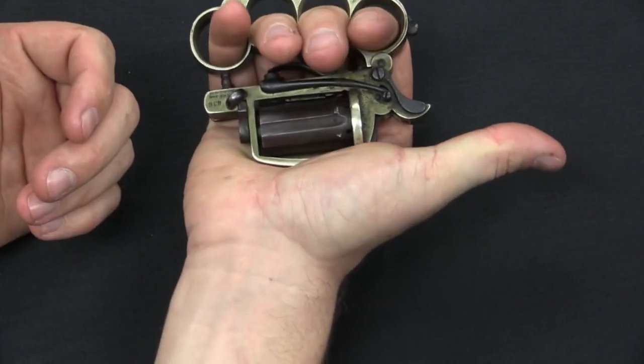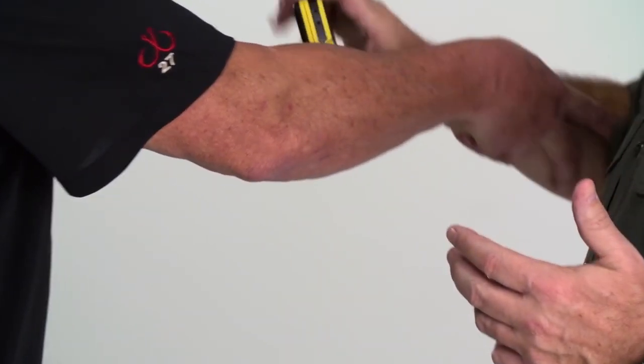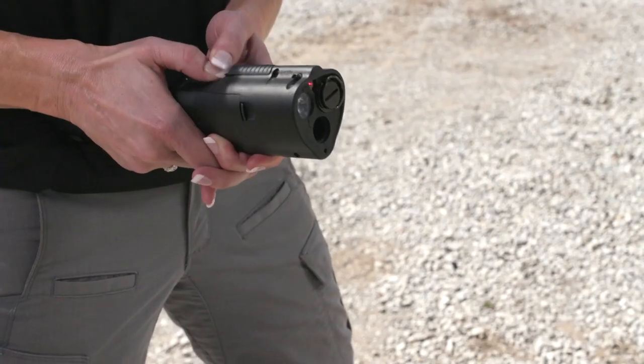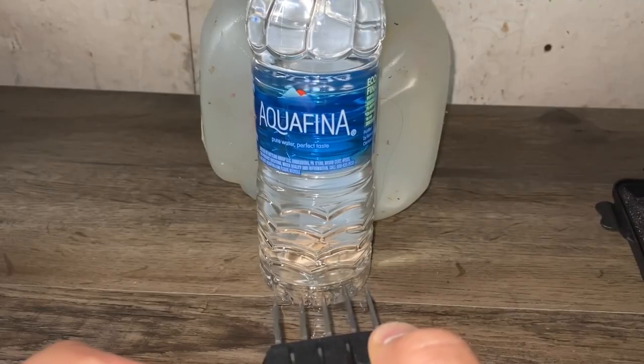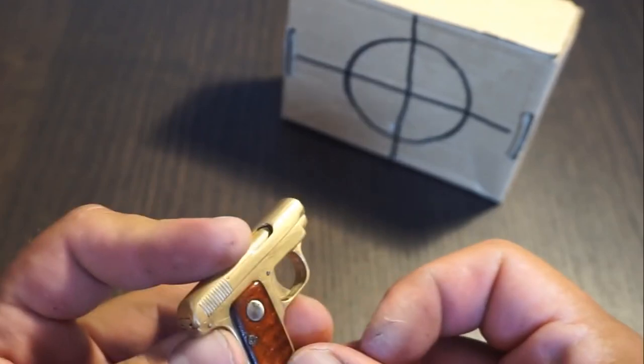We'll discuss their features, benefits, and how they can help you stay safe. From pepper sprays to tasers, these self-defense gadgets will ensure that you can stay safe in any situation. Don't wait to protect yourself — stay put to find out what gadgets you need.